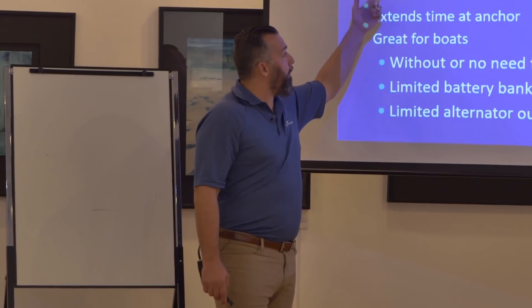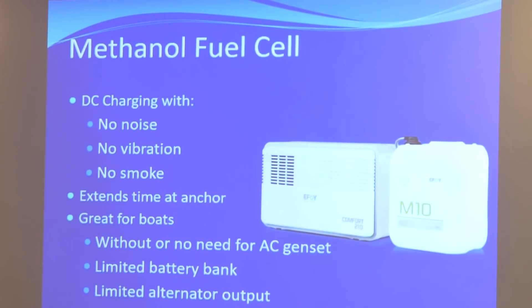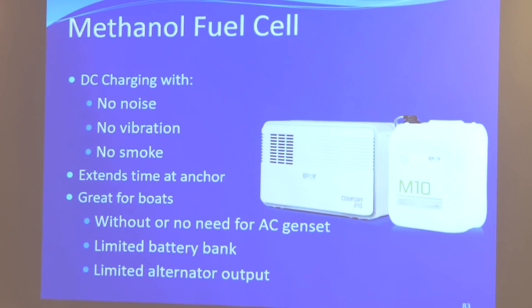No noise, no vibration, no smoke. It's a really good device for people that don't need an AC generator running water makers or dive compressors. This is a DC output — it's a battery charger that is running off methanol. That's what it is.